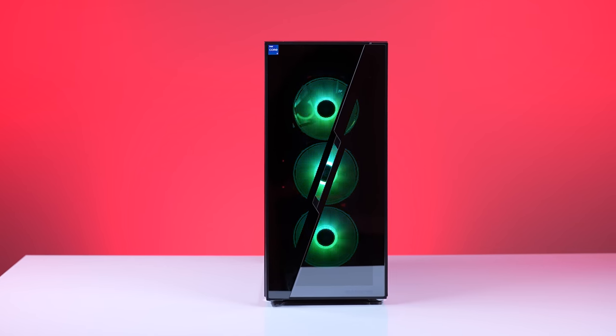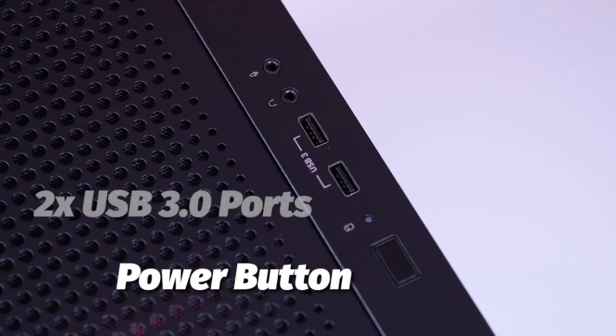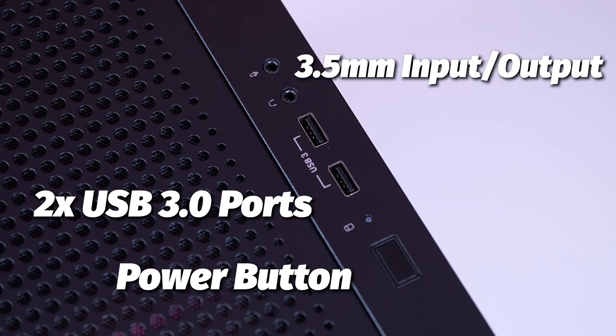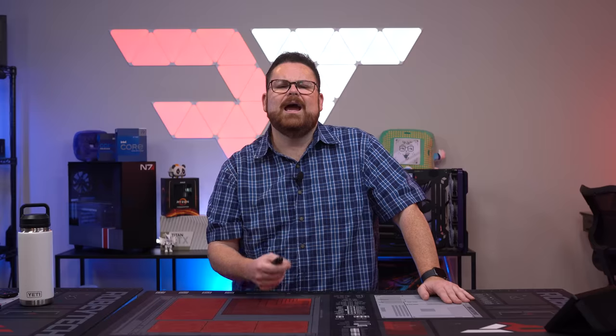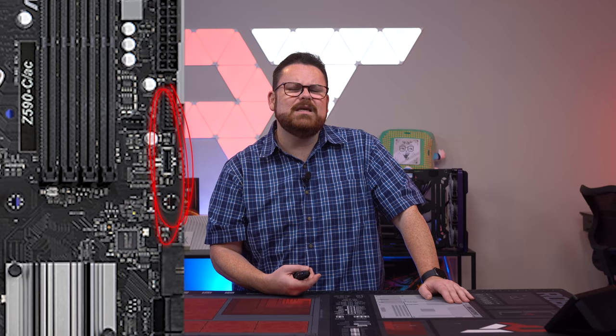Looking at the case, the first thing you notice is a sleek-looking front, but it is a solid front panel except for a hole in the middle of it — we're not sure if iBuyPower thinks this is enough for airflow. For the front panel, you get a power button, two USB 3.0 Type-A ports, and a separate audio jack for both mic and headset. Good call, except no USB-C — and hey iBuyPower, the motherboard you put in here does have a USB-C front panel header on it. Just saying.